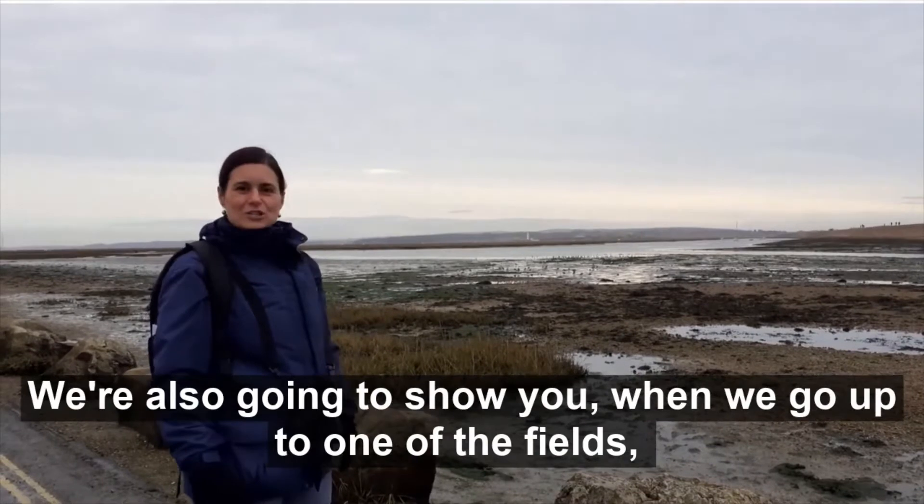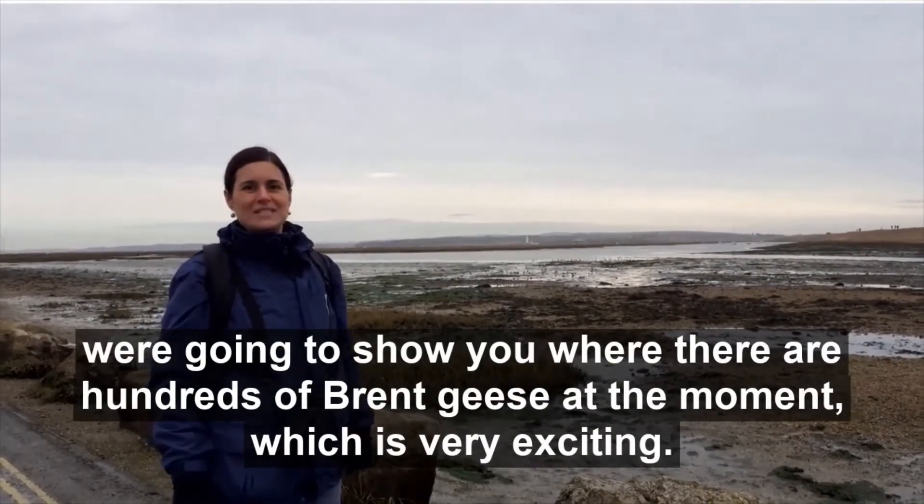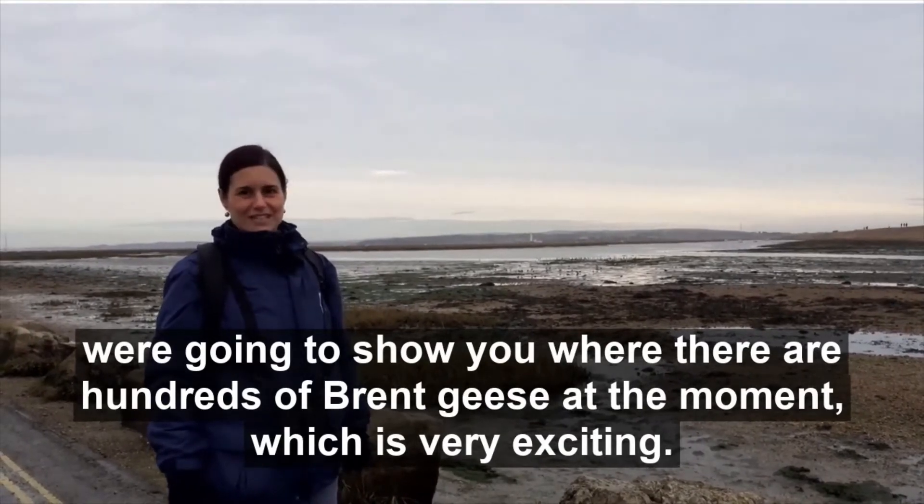We're also going to show you, when we go up to one of the fields, where there are hundreds of brent geese at the moment, which is very exciting.